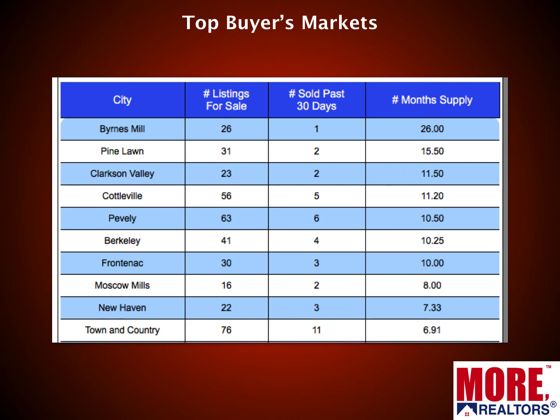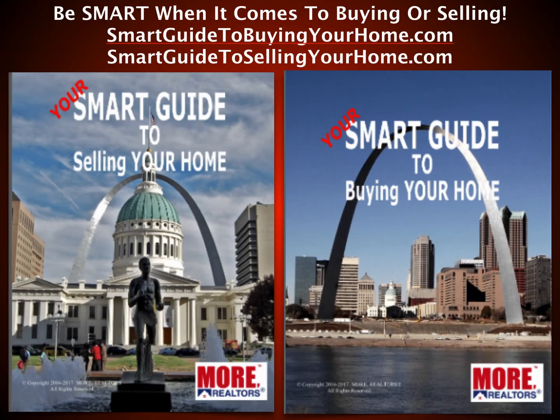There are some buyers markets too, even though predominantly everything in St. Louis is a seller's market. Here's our top 10 buyers markets — ranked by over a six-month supply. Burns Mills has over a two-year supply of homes for sale, Pine Lawn in North County is over a year, and Clarkson Valley in West County is just about a year. So there are definitely some markets that favor buyers with plenty of inventory.